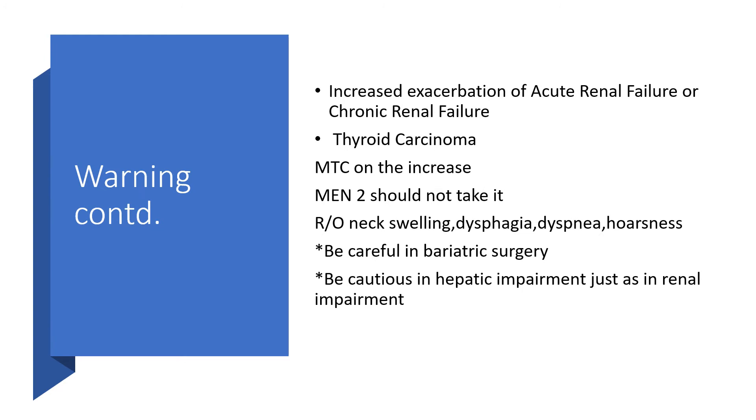There is also a likelihood of increased exacerbation of acute or chronic renal failure. Thyroid carcinoma, particularly medullary thyroid carcinoma, can be on the increase. Multiple endocrine neoplasia type 2 should be a warning sign that this person should not take this medication. When examining, rule out neck swelling, dysphagia, dyspnea, and hoarse nasal voice. In anyone with bariatric surgery, be careful, particularly with Saxenda, as there may be hepatic or renal impairment.